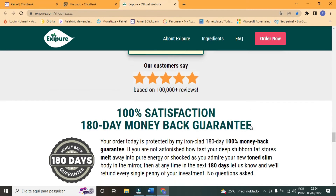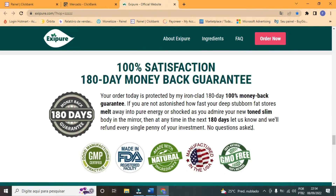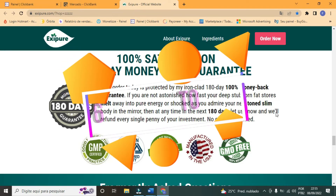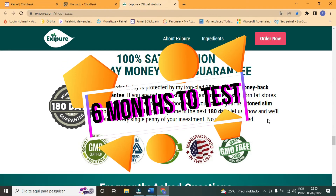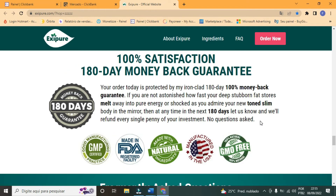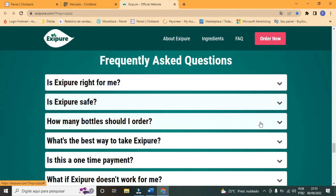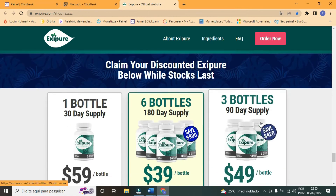The best part of all this is not just the proven result that Exipure brings, but its guarantee. That's right, folks — in addition to Exipure having great results, you still have 180 days to be satisfied with the fat burning provided by Exipure, or they will refund 100% of your money. Amazing, isn't it? Imagine you test a product for six months, and if you are not satisfied with the results, you get your entire investment back. Only a quality product can really do that for you.